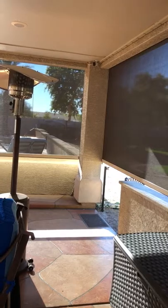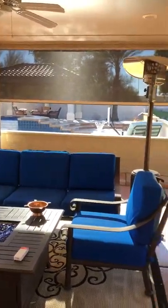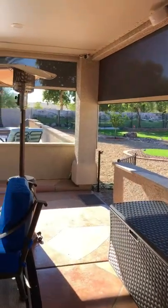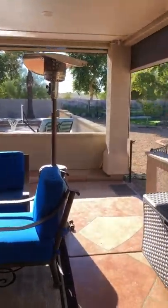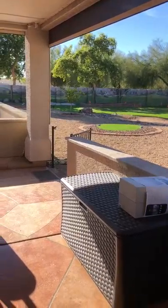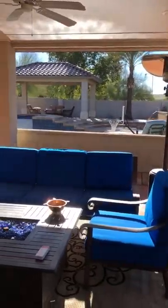We'll retract them back up. The cool part about them once they're retracted up is you still get your open view — you don't have anything hanging in the view, and everything still stays protected and your patio stays the same.